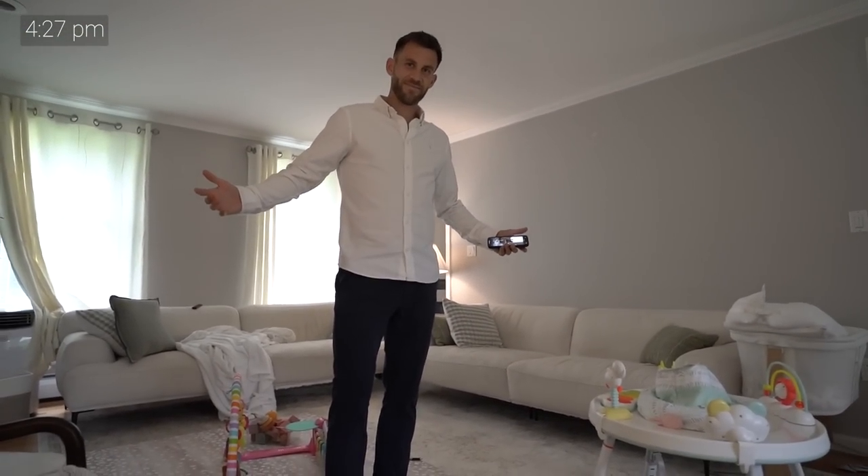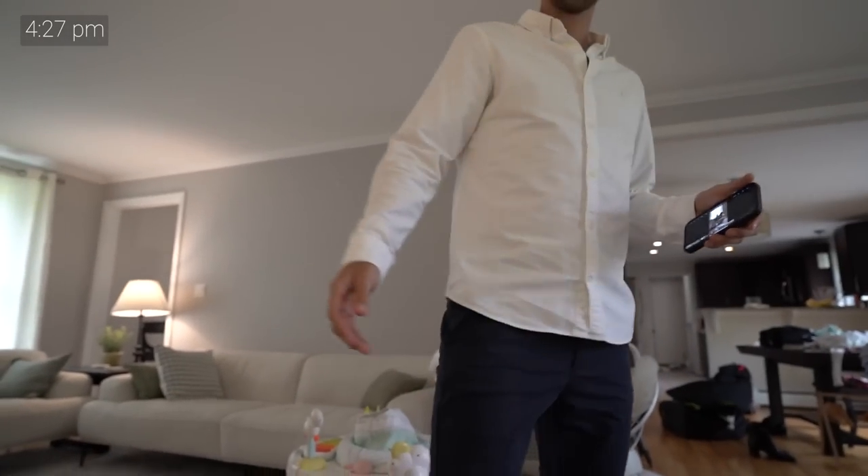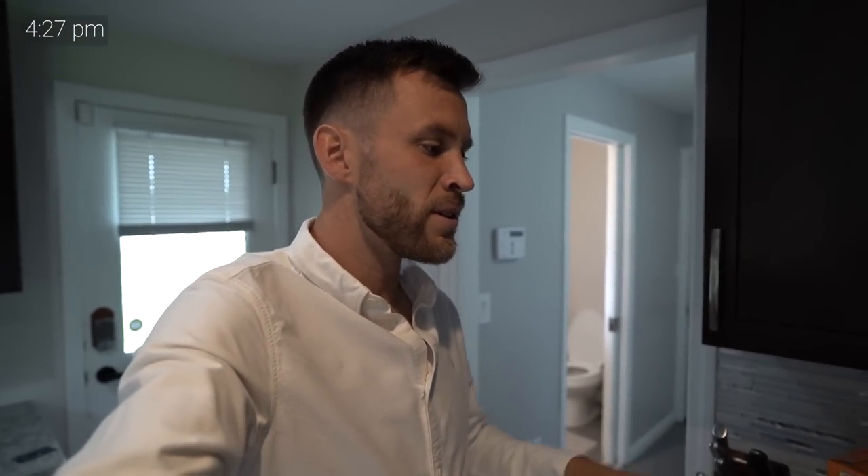It's 4:27 right now — all dressed and ready to go. Mimi's giving Scarlett a top-up feed right now. I'm going to make a cup of coffee. It's only about 20 minutes to the stadium and we have to be there at 5:30 p.m., but I like to get there early. For my coffee I do two shots of espresso with some steamed milk — I use lactose-free whole milk because I'm a little lactose intolerant and I don't want an upset stomach for the game.